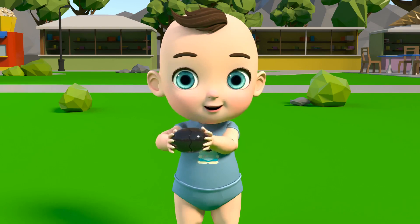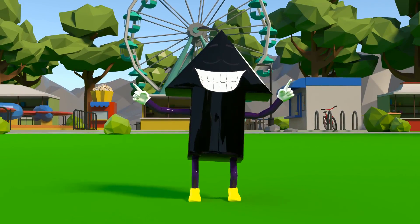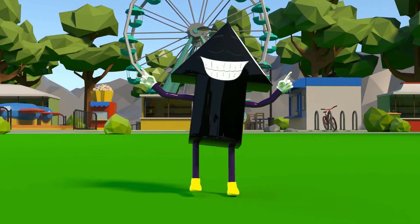Now the boy wants to open the black egg! This shape is called a marrow! Wow!